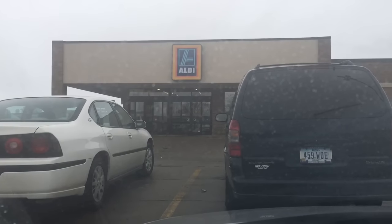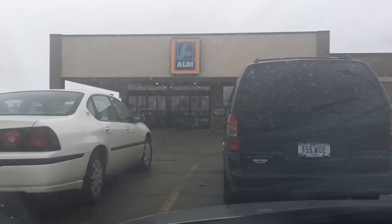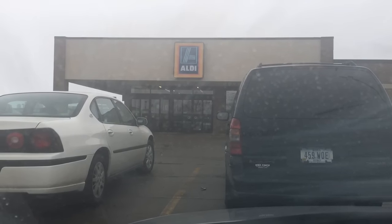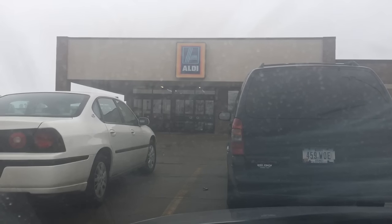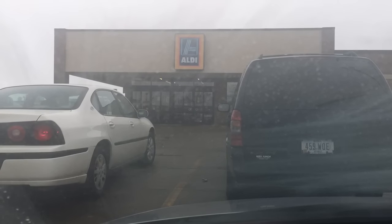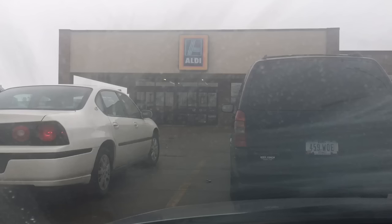Hey everyone, it's Ann with cnsave.com and I'm getting ready to go into Aldi. Sorry, the window's a little foggy there. It's a drizzly day. We're scheduled to get a big blizzard Tuesday and Wednesday, maybe. We'll see. So I wanted to get out and get some groceries today.